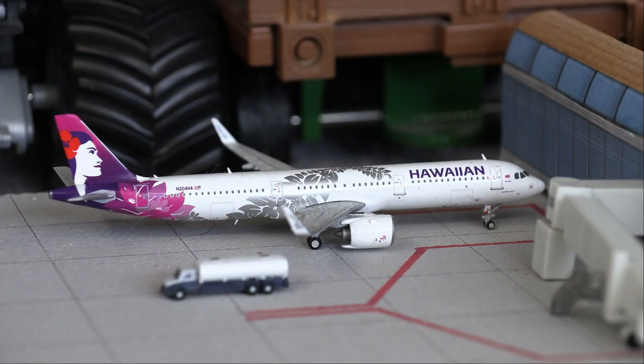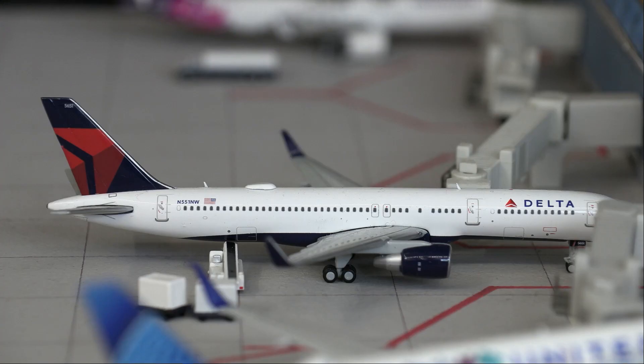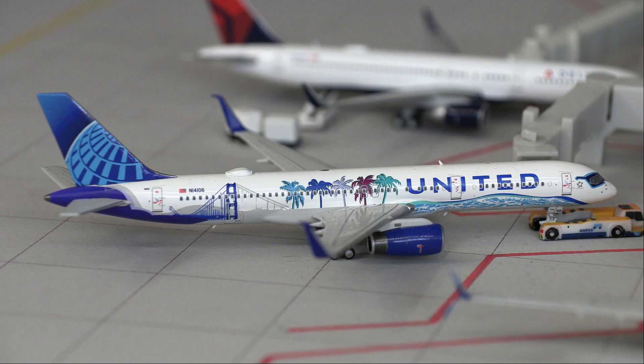Moving on to Terminal 2, right here we have a Hawaiian Airbus A321neo getting fueled up for a flight out to San Jose. Next up we have a Delta Boeing 757-200 loading on passengers as well as baggage for a flight out to Seattle.